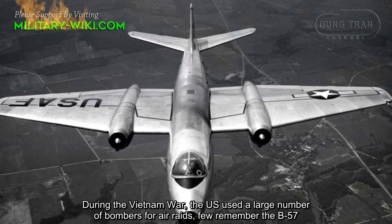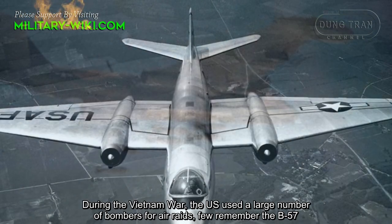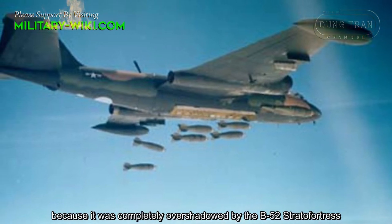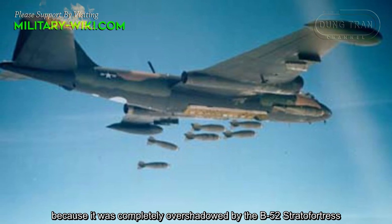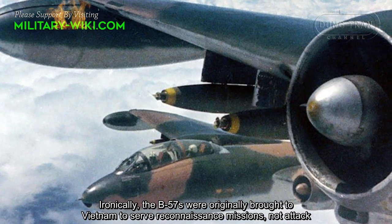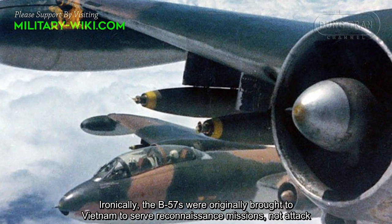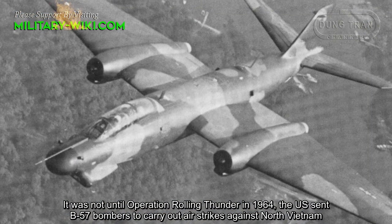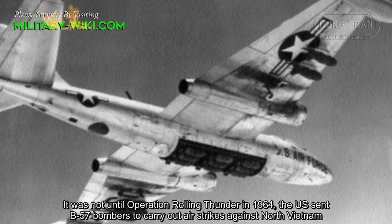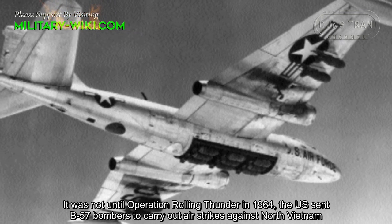During the Vietnam War, the U.S. used a large number of bombers for air raids. Few remember the B-57 because it was completely overshadowed by the B-52 Stratofortress. Ironically, the B-57s were originally brought to Vietnam to serve reconnaissance missions, not attack. It was not until Operation Rolling Thunder in 1964 that the U.S. sent B-57 bombers to carry out air strikes against North Vietnam.